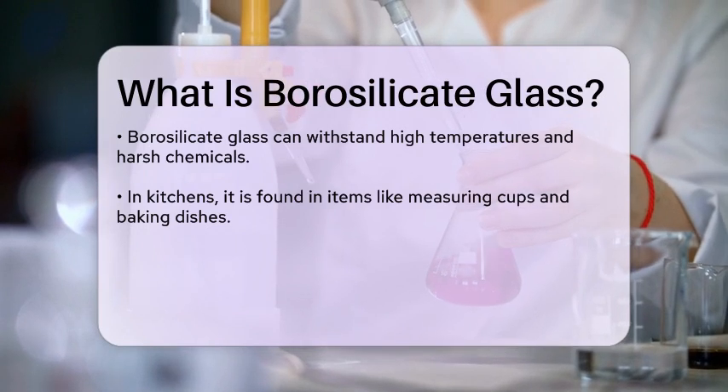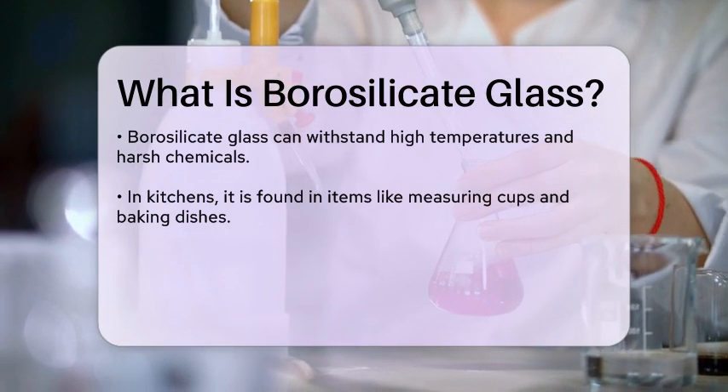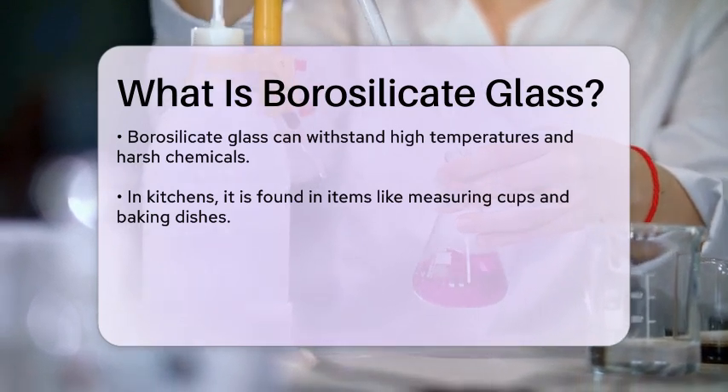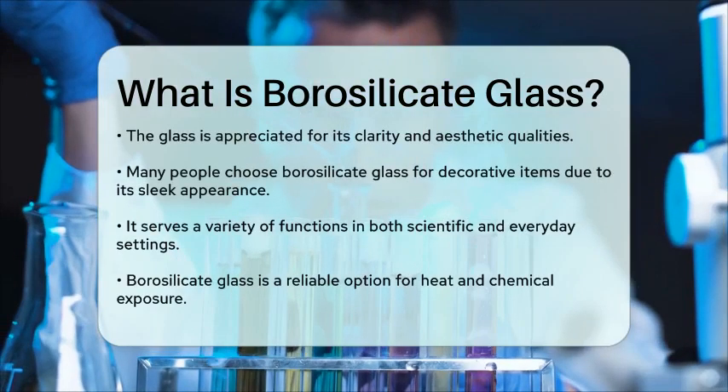In addition to its practical uses, borosilicate glass is also known for its clarity and aesthetic appeal. Many people appreciate its sleek look, making it a popular choice for decorative items as well.